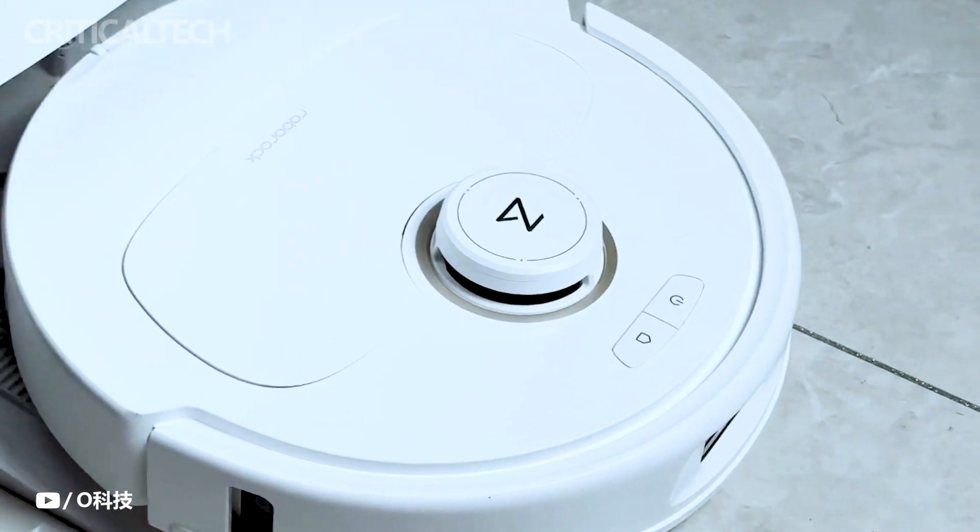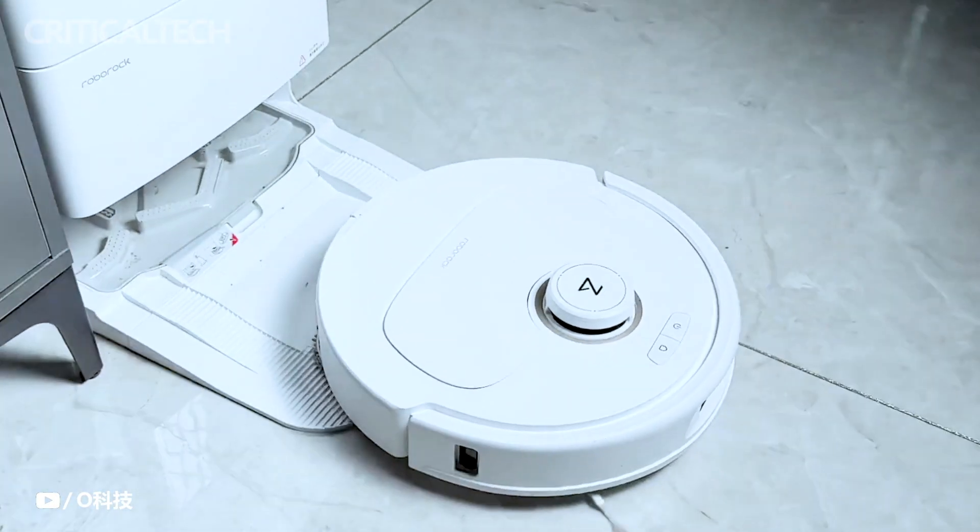What do you think about the new robot vacuum cleaner? Write your opinion in the comments below. Have a good day and God bless you.